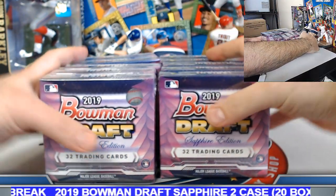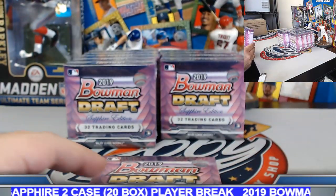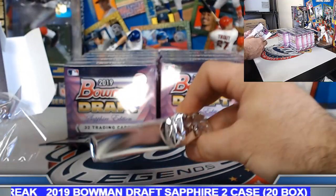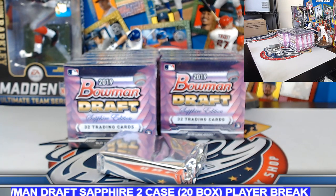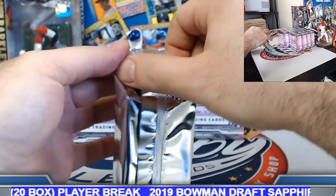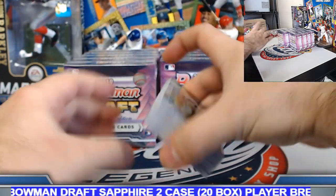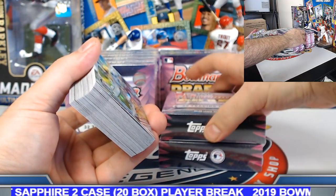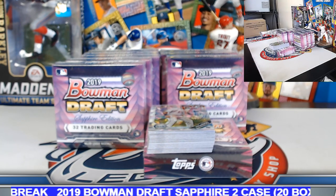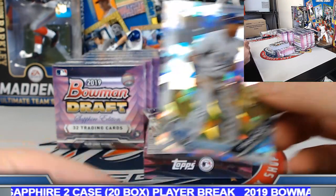Alright, collect collect Joey, welcome aboard good sir. Of course all cards come sleeved and top-loaded. Let's use a couple boxes as a platform and go card by card on these.